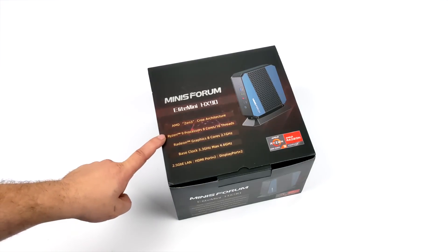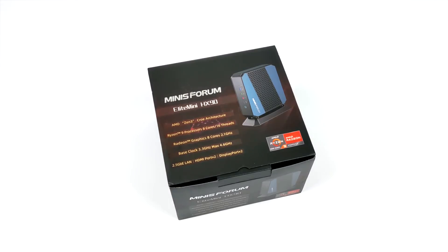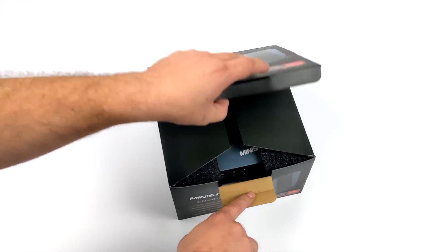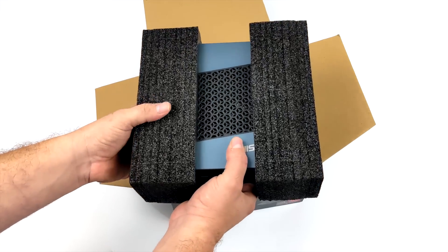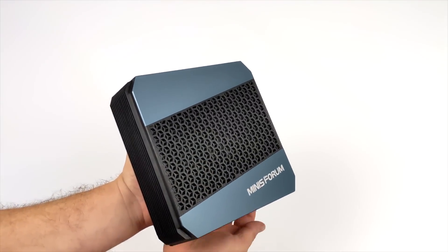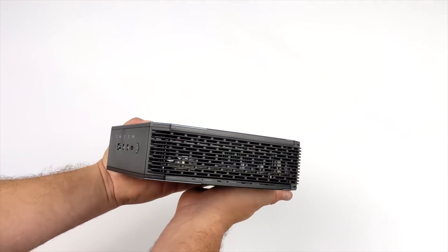This is the all new Menace Forum HX90 and it's powered by the Ryzen 5900HX — that's 8 cores, 16 threads with a boost up to 4.6GHz and built-in Radeon 8 graphics running at 2100MHz. It's all shoved inside of a really nice looking case — anodized blue aluminum with a fuselage injection molded from carbon fiber composite materials. It looks really, really nice.